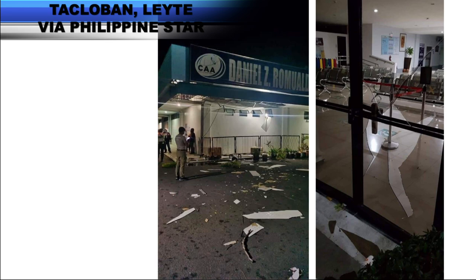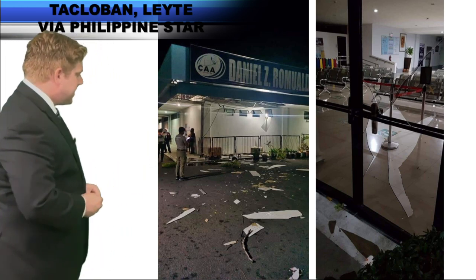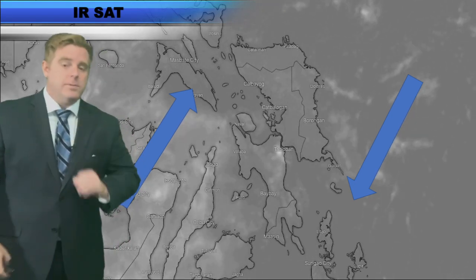Check out these photos from the Philippine Star in Tacloban from what is suspected to be a tornado that hit overnight there. Some pretty decent damage taking place, and you might be thinking: it's the tropics — do you really get tornadoes here? And we do, especially when we get things like a shear line setting up, which was exactly what we have out here.